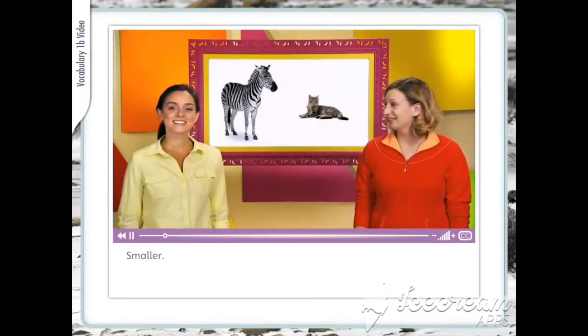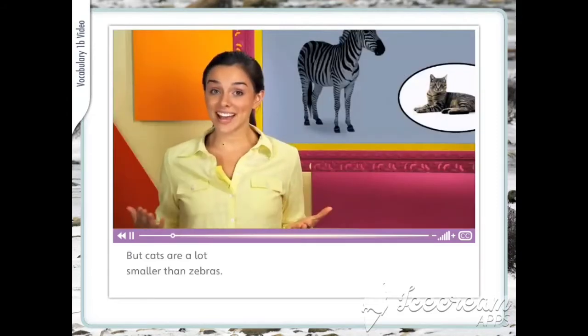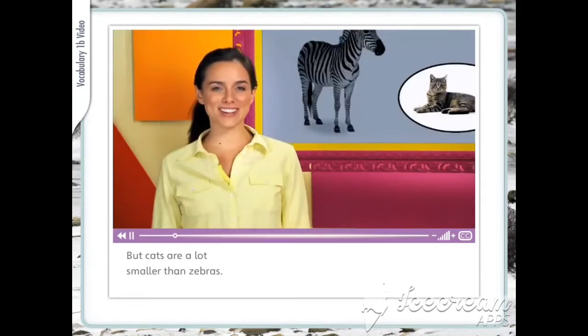Smaller. But cats are a lot smaller than zebras.